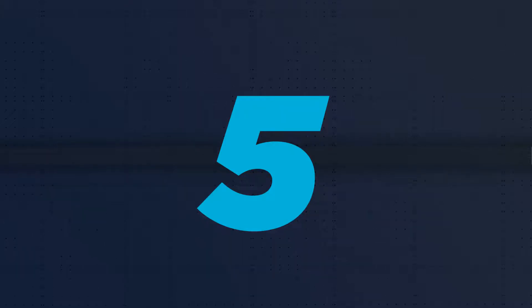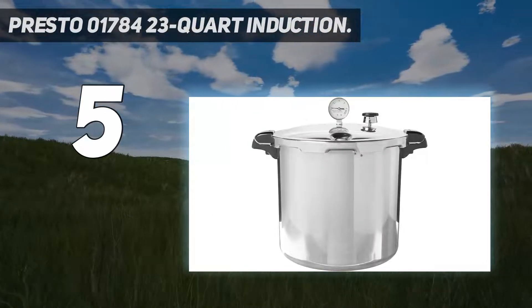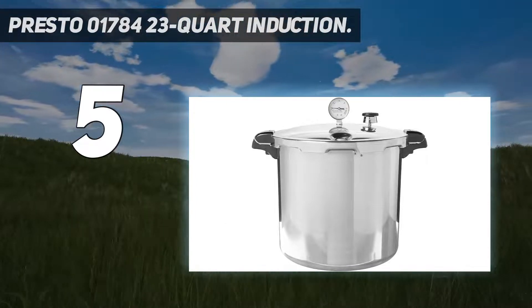Starting at number 5: the Presto 01784 23-Quart Induction. The Presto 01784 pressure canner works with gas, electric, smooth top, and induction ranges, making it highly suitable for different kitchen stations.